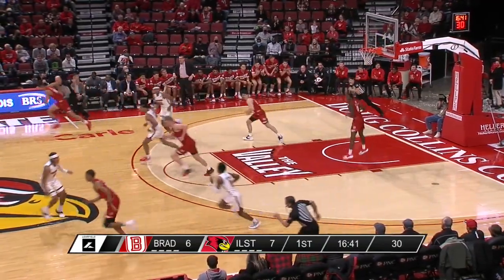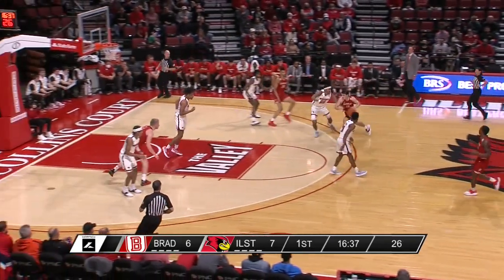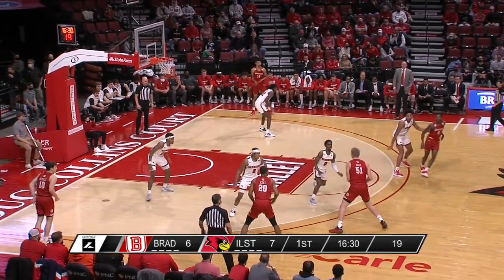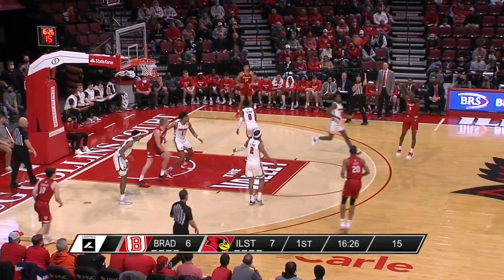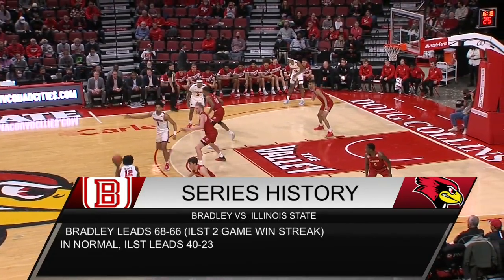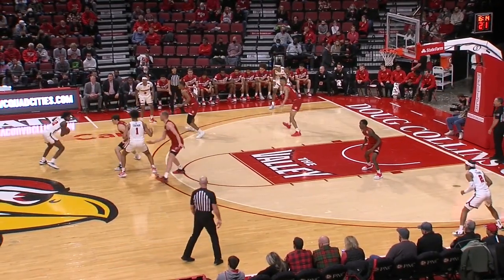Antonio Reeves with a contested shot — he lost the dribble for a minute, picked it back up, but his three is missed. Now Hickman penetrates for the Braves. Another open look for three — Roberts. Meeting number 135 between the two teams; the Redbirds have the advantage in games played here against Bradley at Redbird Arena and Horton Fieldhouse.